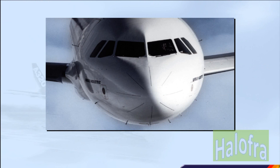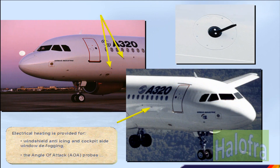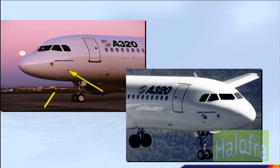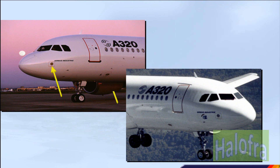Electrical heating is provided for windshield anti-icing and cockpit side window defogging, the angle of attack (AOA) probes, the total air temperature (TAT) probes, the PITOT probes, and the static ports.